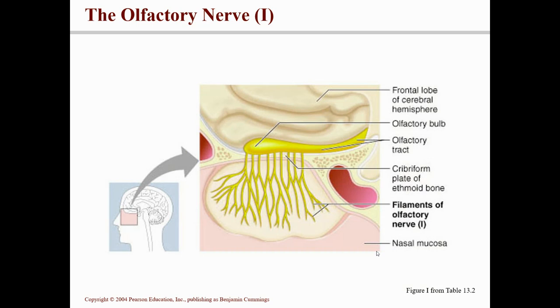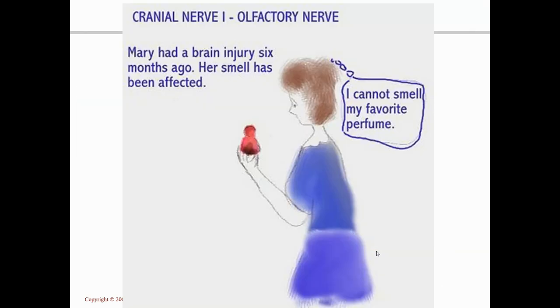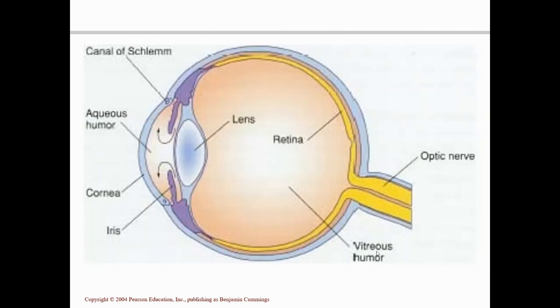Cranial nerve number two is the optic nerve. It starts in the retina of the eye, passes through the optic canals, and converges to form an X shape called the optic chiasma, then carries the information back to the brain. All it does is carry your sense of sight, your sense of vision, so it's purely sensory.